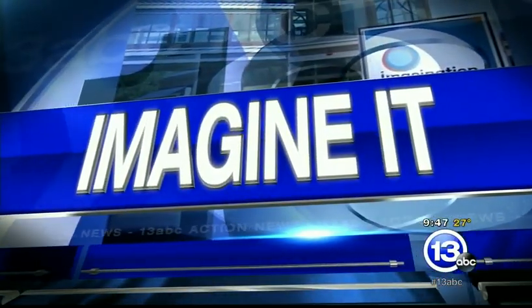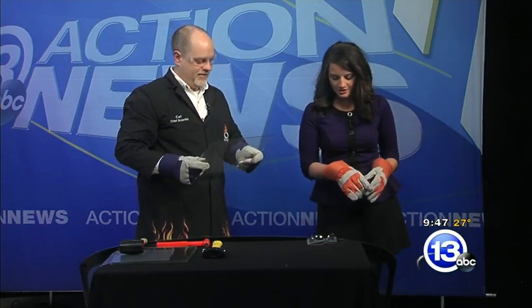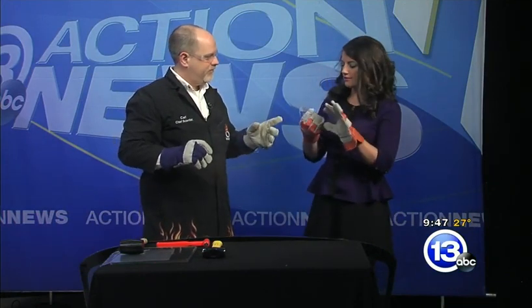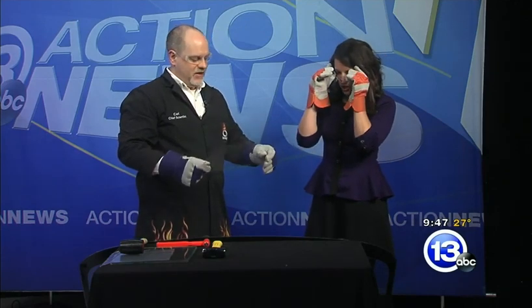It is 9:47 on this Saturday morning. It is time to Imagine It. I have Carl Nelson here, the chief scientist from the Imagination Station. He already told me to put on the gloves. I see the glasses. I know what this means. What are we doing today, Carl?